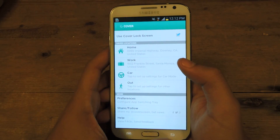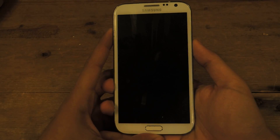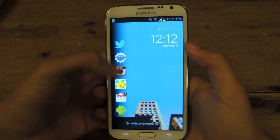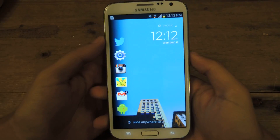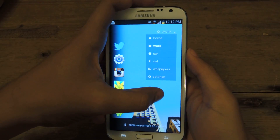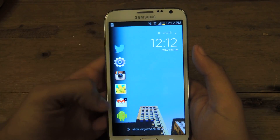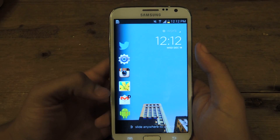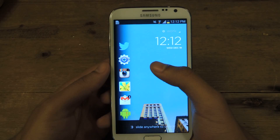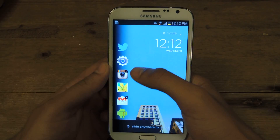Now we'll go to the actual profiles. This is the lock screen. I'm currently at work, so it recognizes that. You can manually change between all of them. Here are the applications I use most at work — you can see Instagram and Twitter, because I'm procrastinating or something. A cool feature is called Peak.